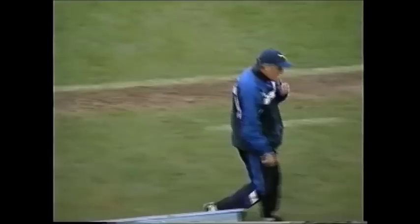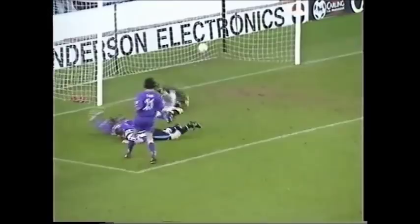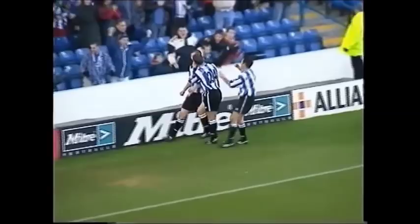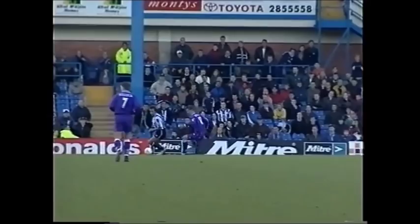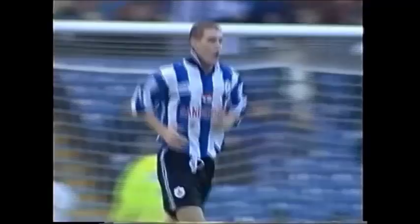Sheffield Wednesday coming forward again — and what a goal from Andy Booth! He celebrates his recall with a superb goal. Two goals in three minutes for Sheffield Wednesday, three-nil. And they're taking Bolton Wanderers apart here. Bolton just can't get hold of the ball — they're chasing shadows all the time. Superb show this from Sheffield Wednesday.